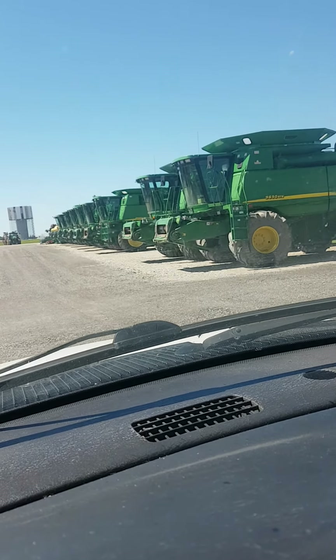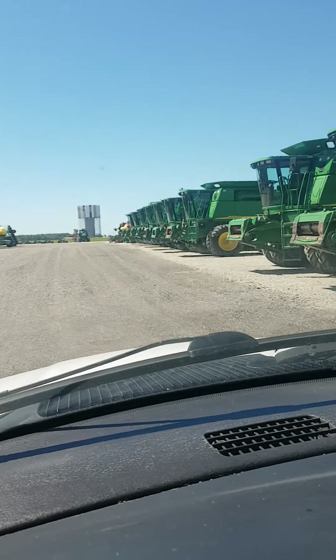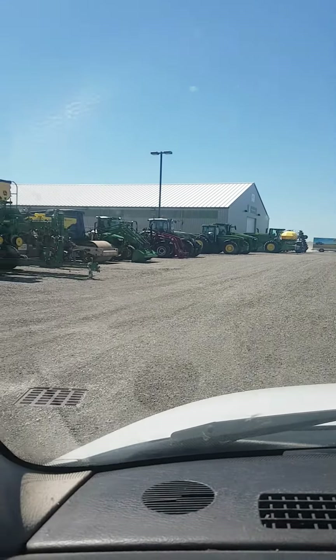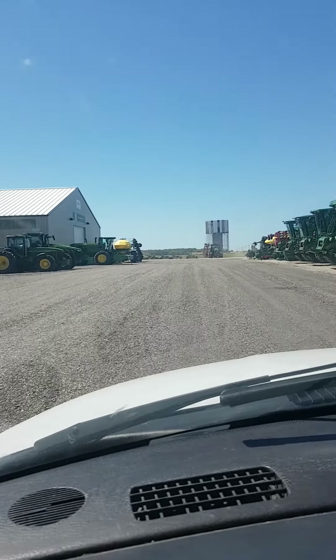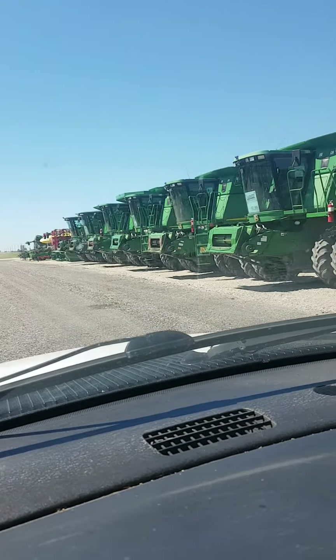Well, hello everyone. I'm at the Elmira John Deere dealership. I had to pick up some more suitcase weights, and I figured I'd make a video seeing that I haven't done that in a little while.